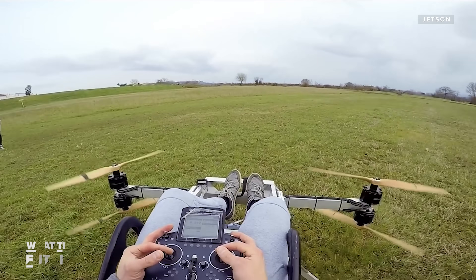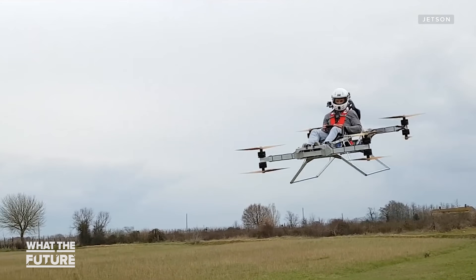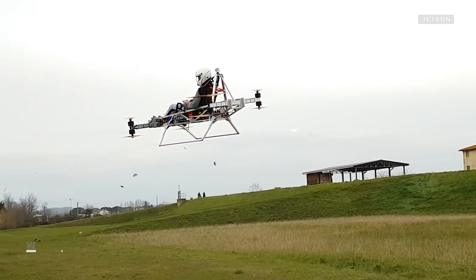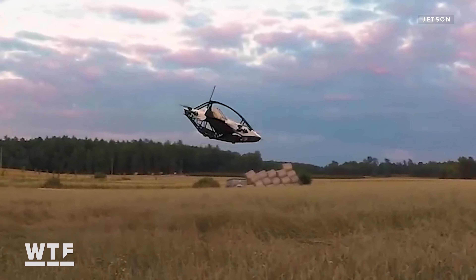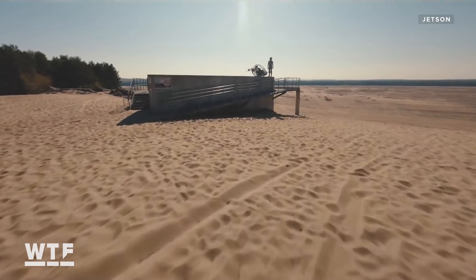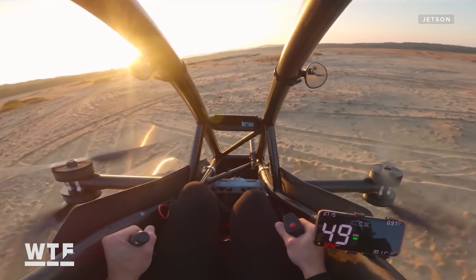Back in 2019, they released their first video of a proof-of-concept vehicle. Since then, we've seen a handful of flight testing videos and upgrades to the vehicle. Then late last year, Jetson made its official launch with this video. It shows Patan flying the first Jetson One production model. And if their goal is to make flying this thing look fun, mission accomplished.